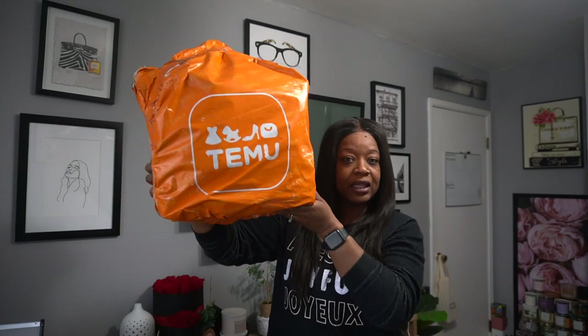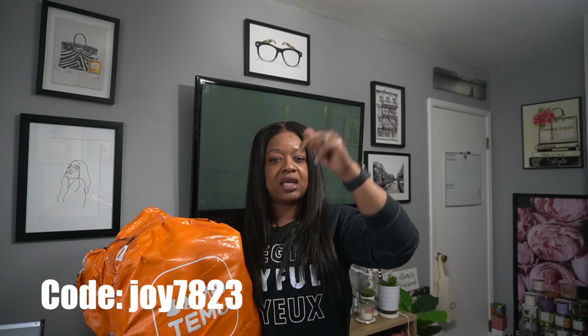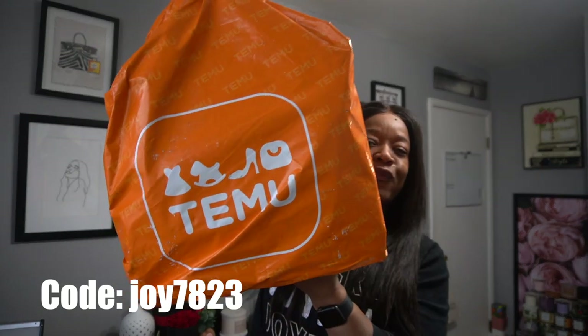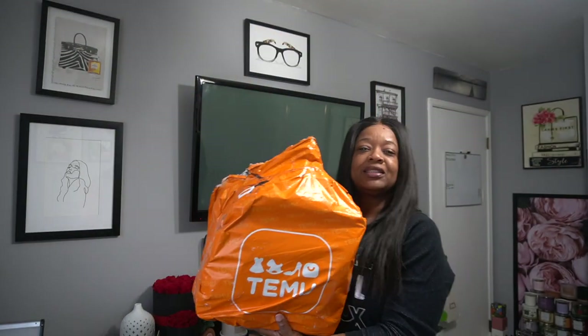If you're interested, click the link down in the description. There's also a discount code to get 30% off. Right now they're doing their spring sale, so you could get up to 90% off anything on the website. The link and the discount code are both in the description, and I'll put it on the screen too.